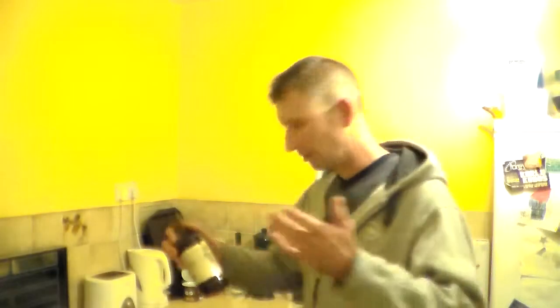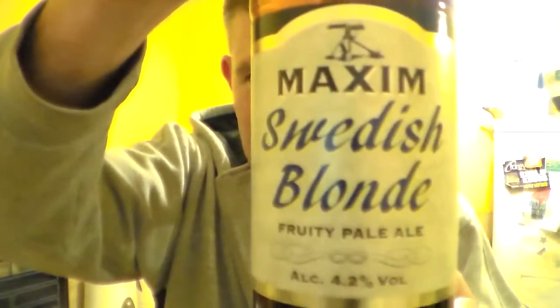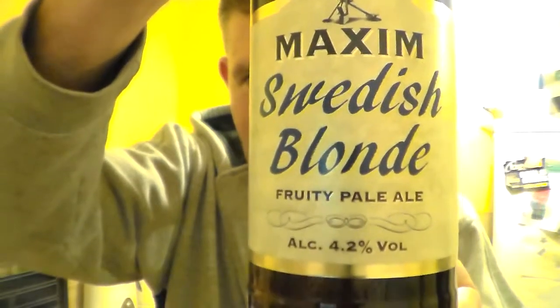Hello and many thanks for joining me, Albus, for yet another Somerset Real Ale review. Still continuing with the Sainsbury's Great British Beer Hunt 2013 beers range. This is another beer from the Maxim Brewery — the Swedish Blonde, Fruity Pale Ale it says, 4.2% ABV.